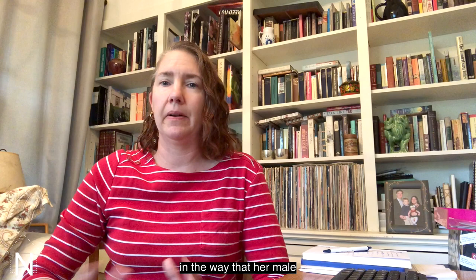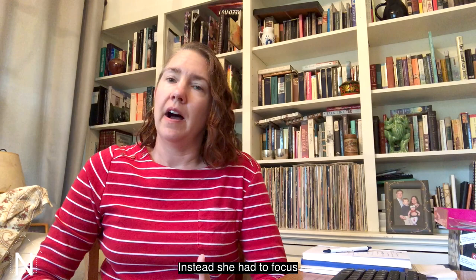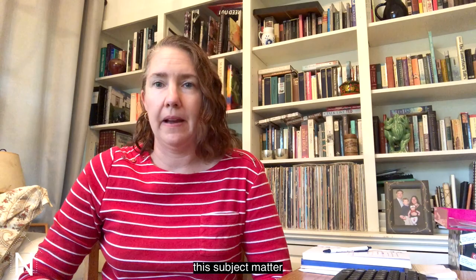So you don't see her depicting the modern city in the way that Edgar Degas does, for example. Instead, she had to focus on her own world, which was the domestic world — basically the world of women and children. What the Norton's Cassatts demonstrate is that she depicted this subject matter with a mastery that few have ever surpassed. Thank you.